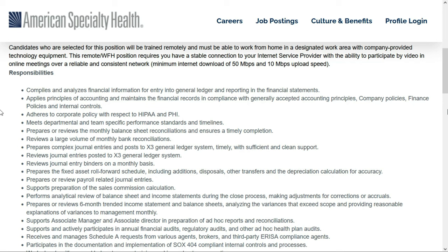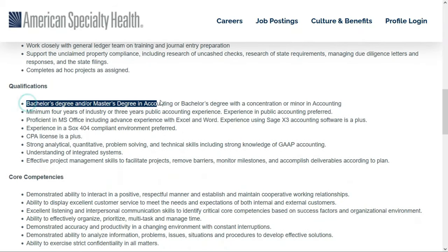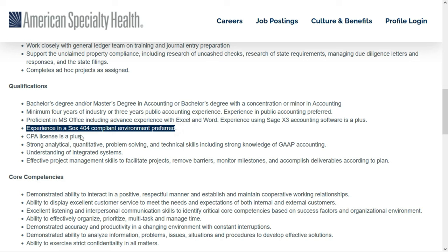You'll review journal entries and perform analytical review of balance sheets — basically everything related to accounting. Because this is in the healthcare industry, you must comply with all HIPAA and PHI regulations. They'd like a bachelor's degree or master's degree in accounting, or a bachelor's with a concentration or minor in accounting. They also want a minimum of four years of industry experience and prefer public accounting experience. You need to be proficient with Microsoft Office including Excel and Word, and it's a plus if you have experience with Sage X3 accounting software.